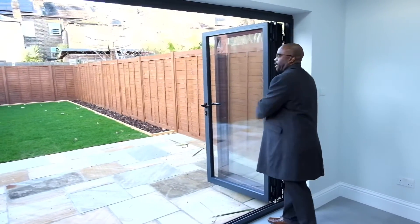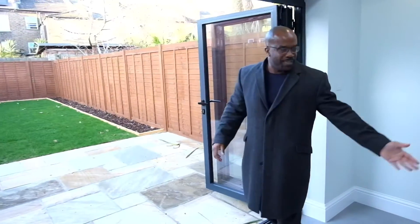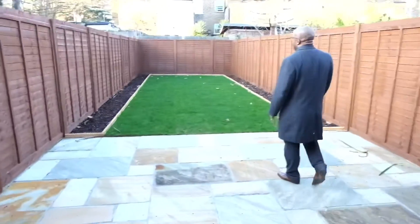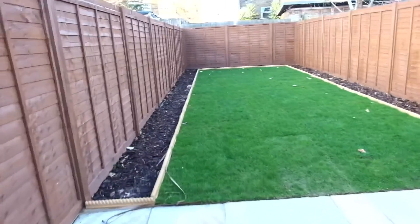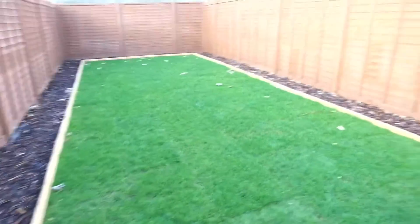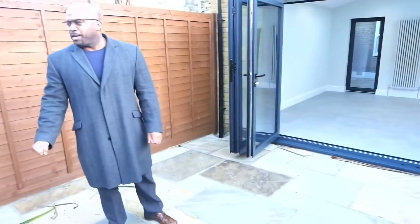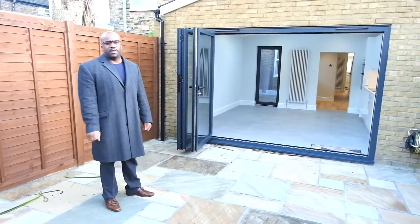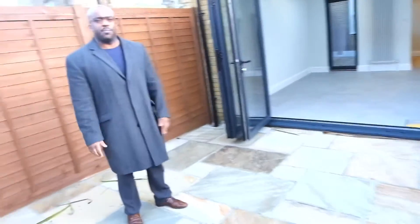All the benefits of the fresh air, hearing the birds tweeting and all that jazz, but you could be sat right here on your sofa. Step out into the garden — a simply landscaped garden, nothing too intricate, nothing too difficult, very simple for people to manage. It's a west-facing garden, just a nice place to be in.